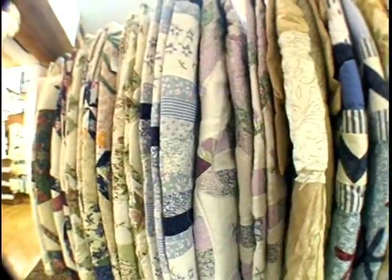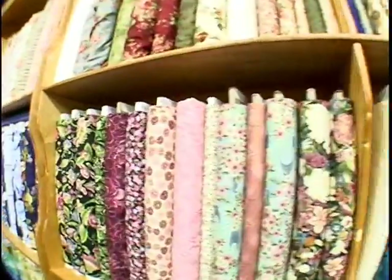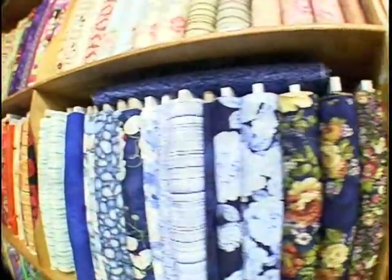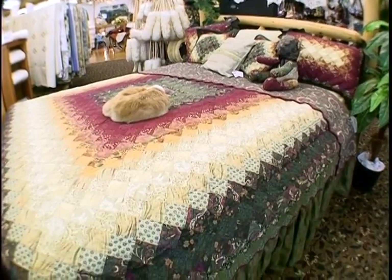The Frankenmuth Woolen Mill can make a comforter from any fabric you choose, whether you pick from our selection or send us your own. We also make coordinating pillow shams, valances, and dust ruffles for a truly unique look. People can come into the wool comforter shop and we'll custom make a comforter in any size up to 118 inches by 118 inches. You can bring in your own fabric or choose from our selection — the choices are completely up to you.